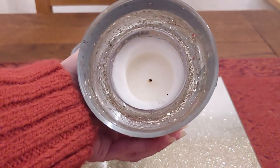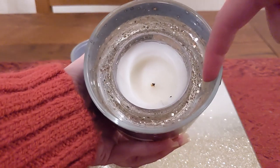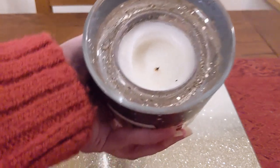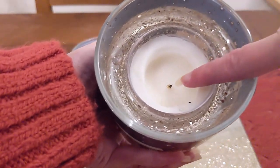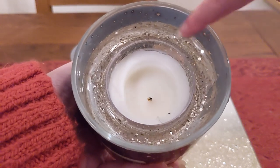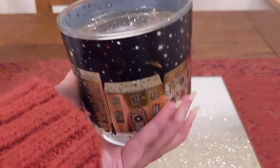If I show you inside, you've got a centre bit where the candle is, and then all around the edge there's a jelly material — that's where the little LED lights are. I think there's a little sensor in the wick that, when you light it, activates the LED lights around the edge. The stated burn time on these is 20 hours.